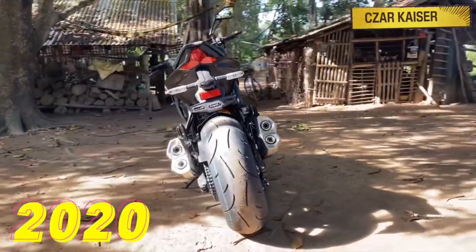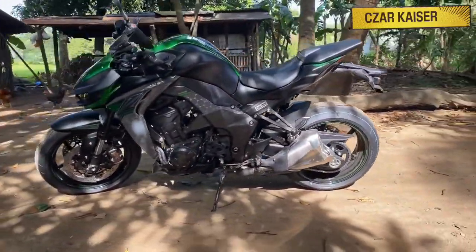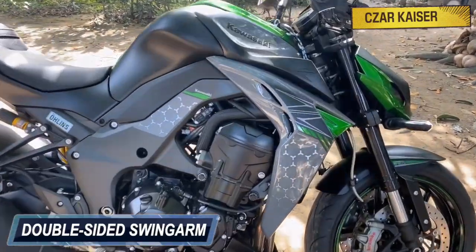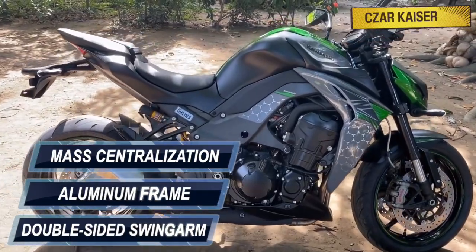The new 2020 Kawasaki Z1000R comes available in one color scheme, which is Pearl Storm Grey and Metallic Flat Spark Black. This bike has a double-sided swingarm and a highly rigid aluminum frame that provides a high degree of mass centralization.